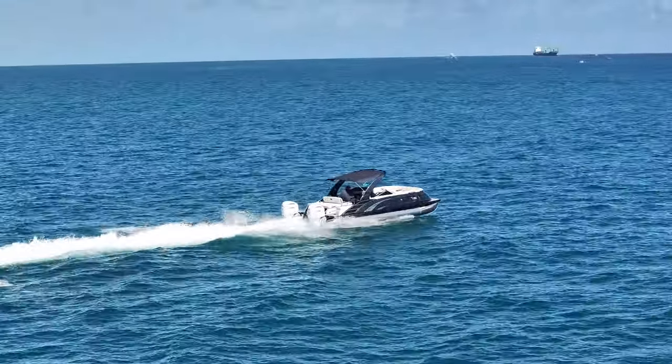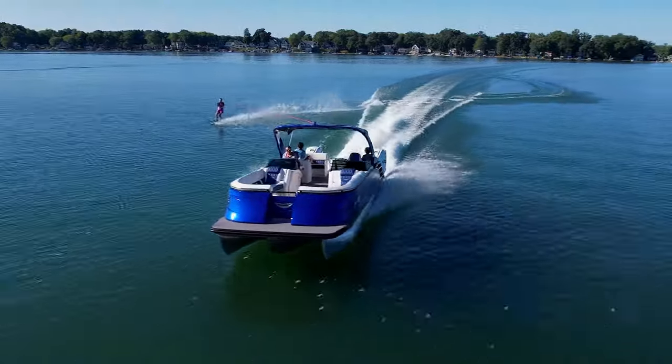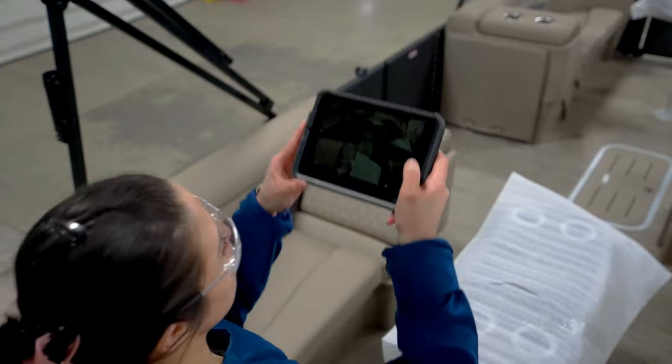We are just as committed to the structure of what you don't see as we are to the beauty of what you do. Every boat is inspected in numerous phases of its construction.